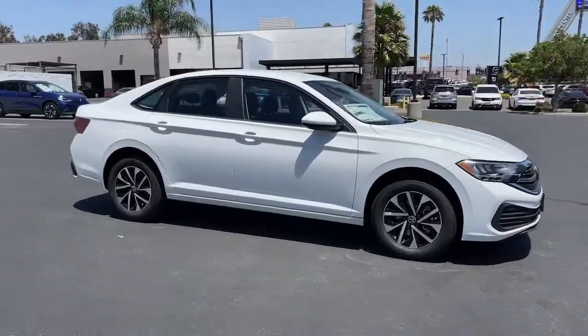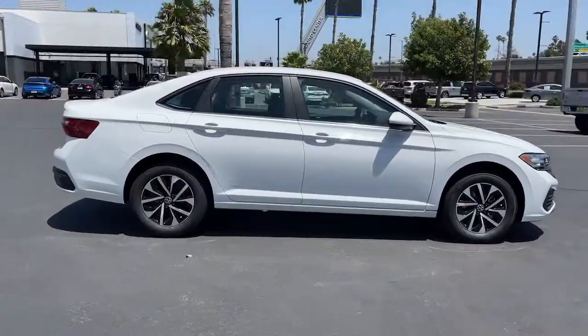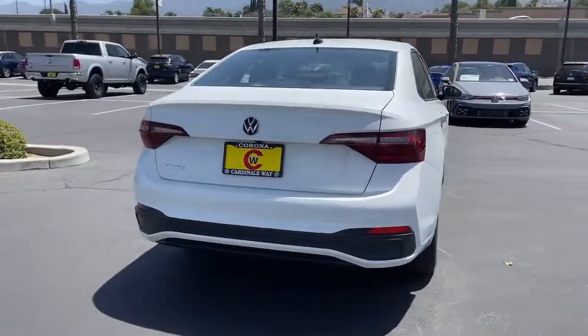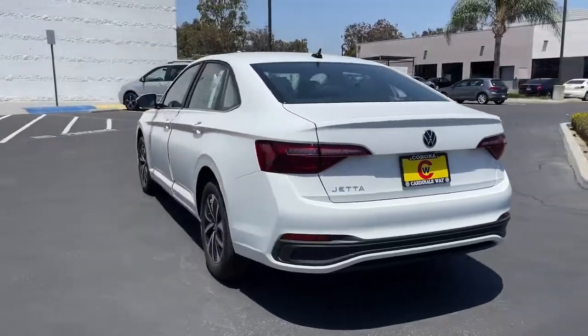Get into the 2022 Volkswagen Jetta. Make your daily drive the best it can be in this sleek, modern Jetta. You'll love its assertive performance, modern style, and connected tech.